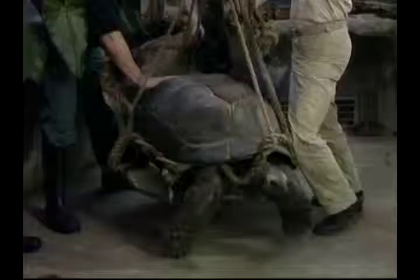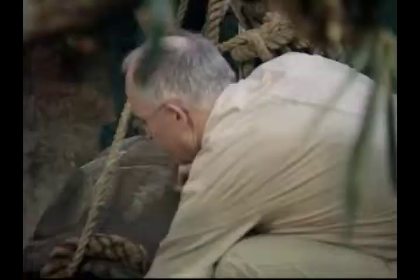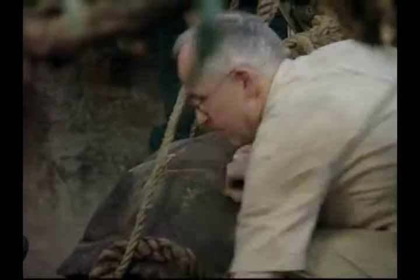This healthy specimen weighed in at a little under 200 kilograms. These ancient creatures date back 215 million years, making them one of the world's oldest reptile groups.